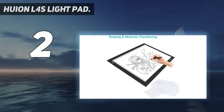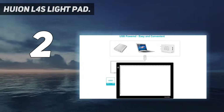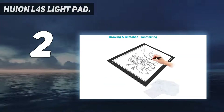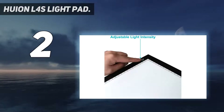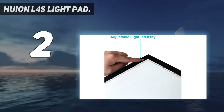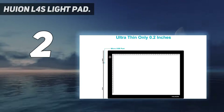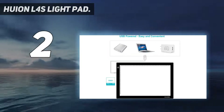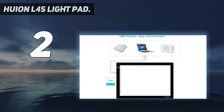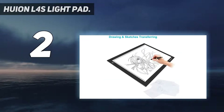It's worth being aware that the maximum brightness is much lower than that of the Huion A3 LED Light Pad, hitting 1,100 lux. This is still enough for most purposes, but it's something to be aware of. In the box you get a bulldog clip for securing your paper, as well as a generously sized 78-inch USB cable for charging purposes.